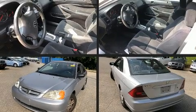Come test drive this 2003 Honda Civic. This two-door, five-passenger coupe has just over 90,000 miles.